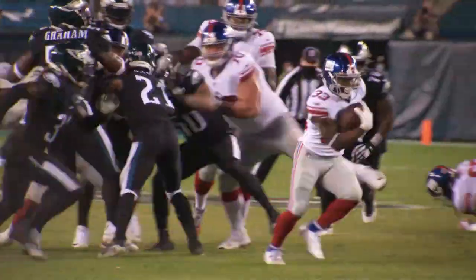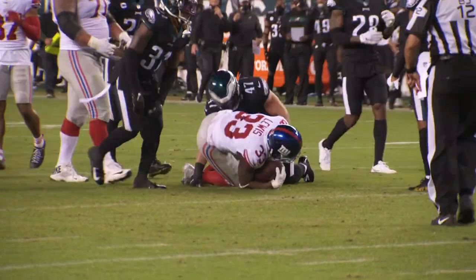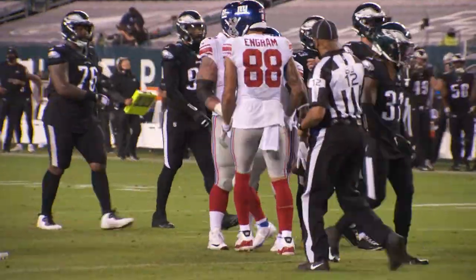Handoff up the middle. Deion Lewis back in the game and he's got a giant first down, slashing his way into Eagles territory.